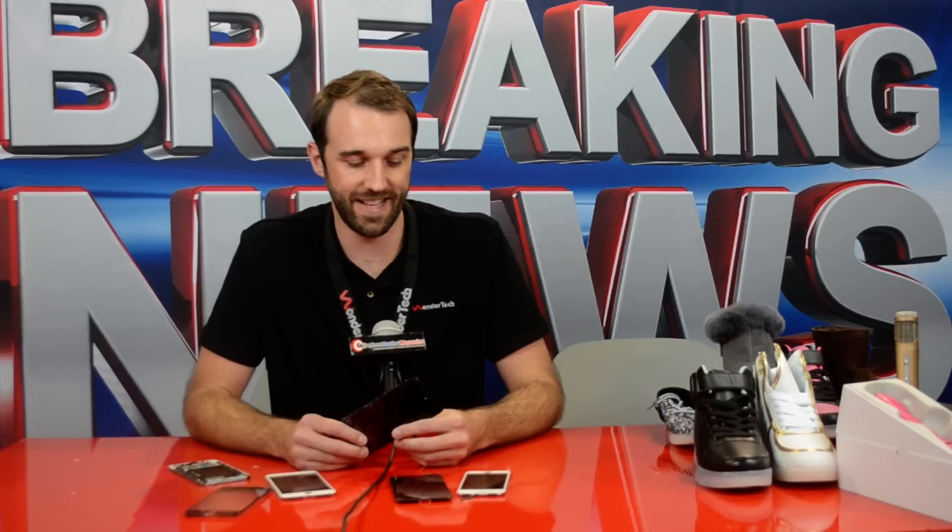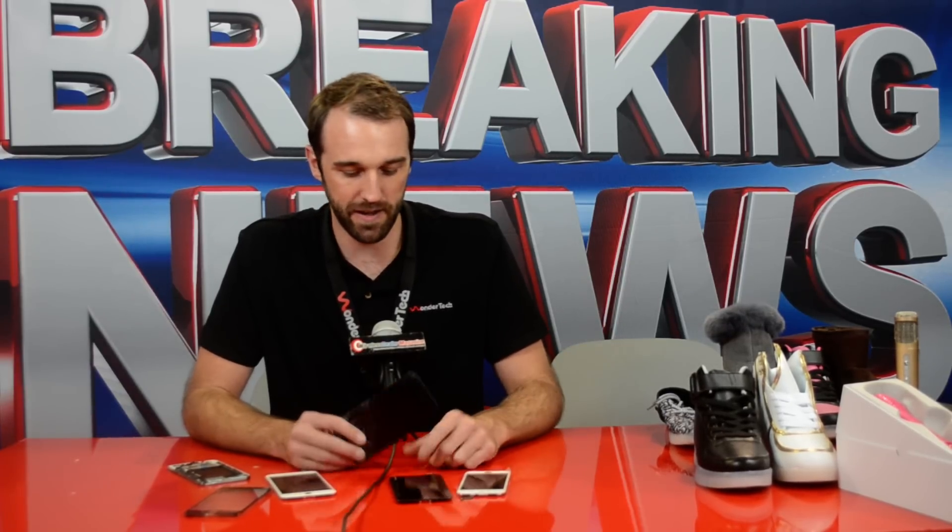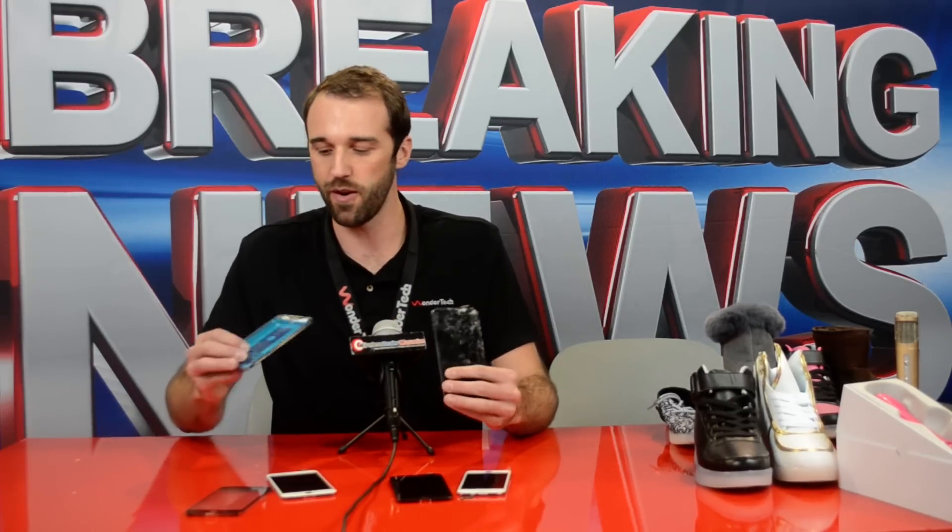You don't have to worry about forking out another thousand dollars just to replace your phone. Send it on over to our Quick Fix Repair Center and we'll get your phone back in your hand in just a matter of days. Thanks for letting us show some of the exciting things we're doing with phone repair.